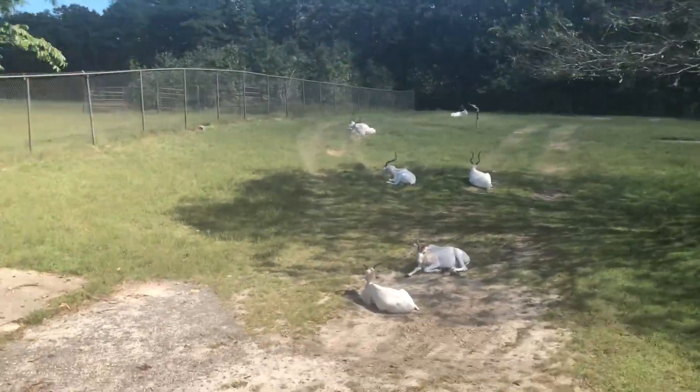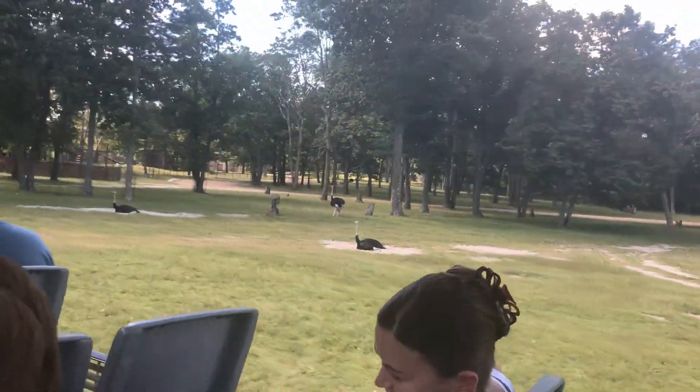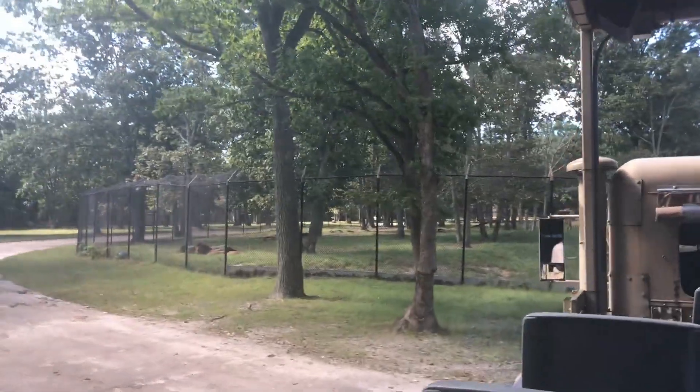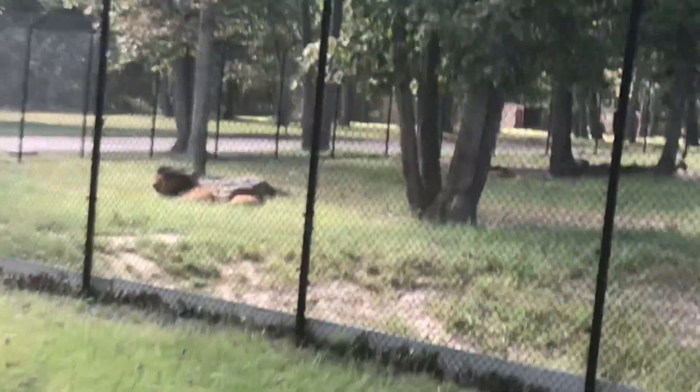The deer in this section are said to have inspired the myth of the unicorn. Female lions do 80% of the hunting out in the wild. This is the only spot in the northeast where you can see lions.